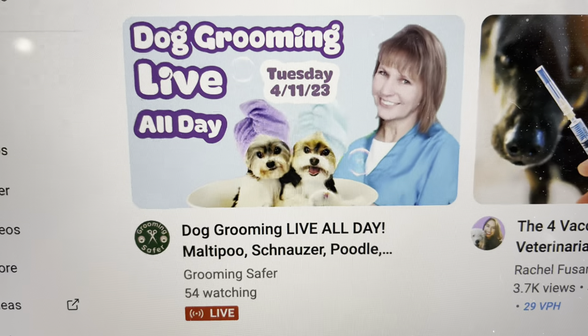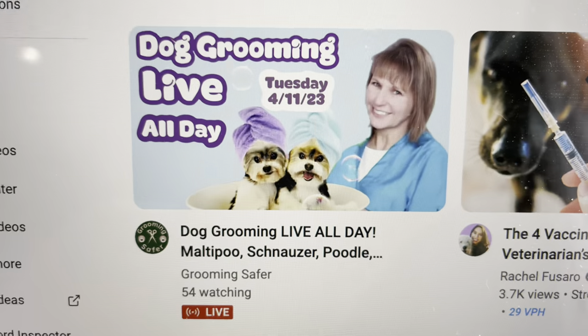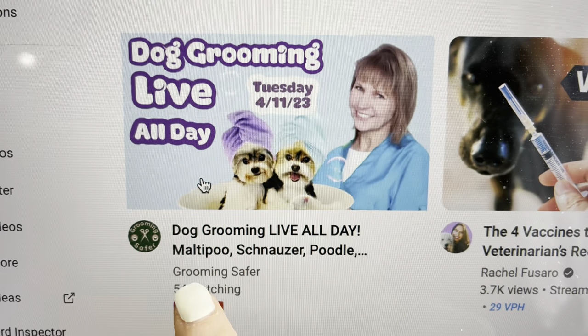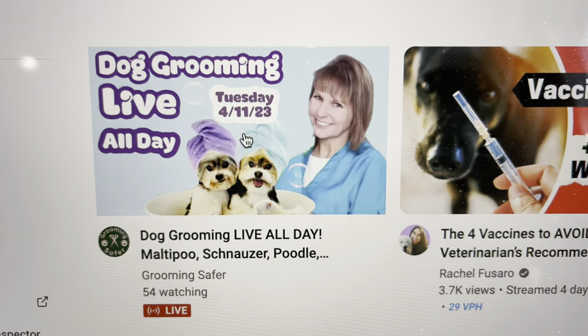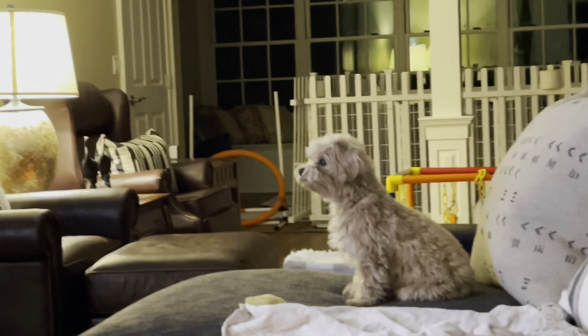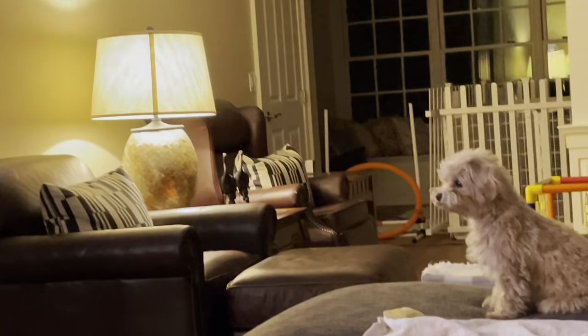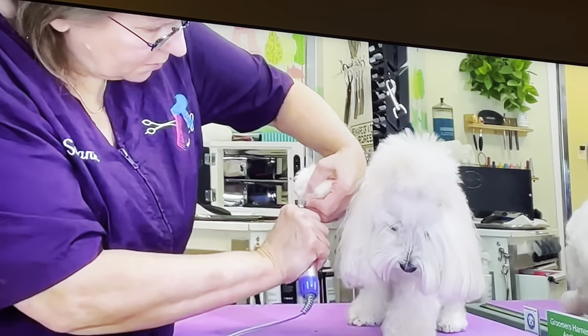If you're going to be away from home or away from being able to interact with your dog all day and you want a great way to desensitize your dog to grooming, I highly recommend this channel: Dog Grooming Live All Day by Grooming Safer. Click on this and you can watch live — it's fantastic because you see all sorts of different dogs being groomed. This little girl is mesmerized.